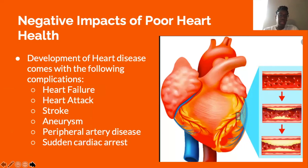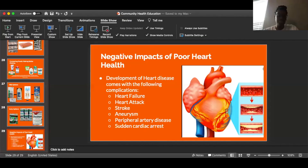Negative impacts of poor heart health: development of heart disease comes with the following complications — heart failure, heart attack, stroke, aneurysm, peripheral artery disease, and sudden cardiac arrest. And that concludes our video.